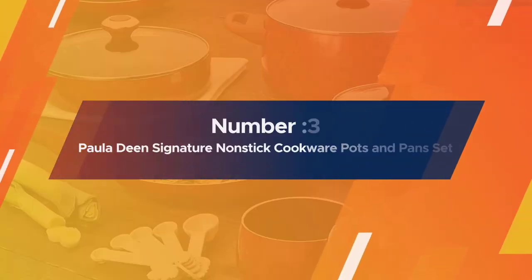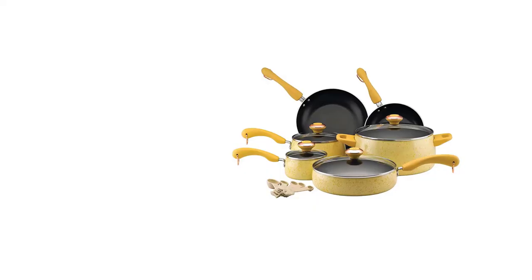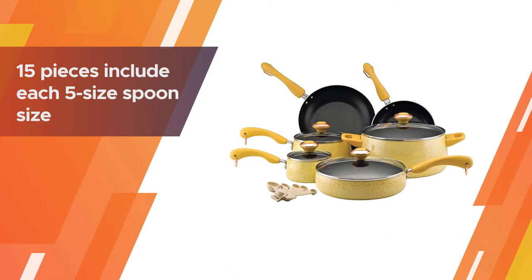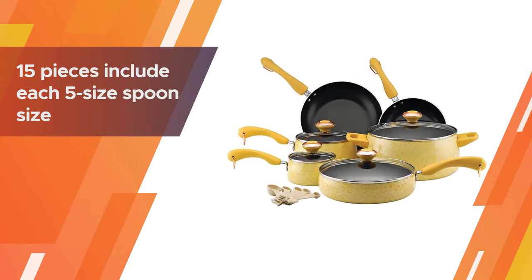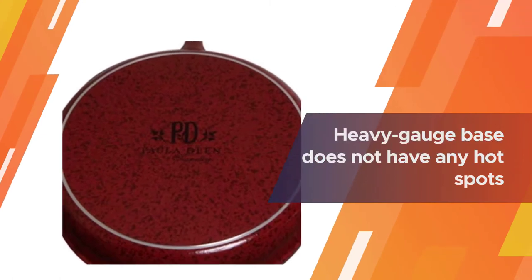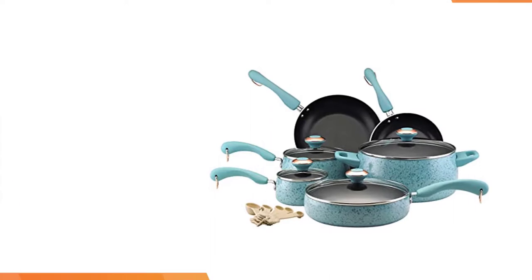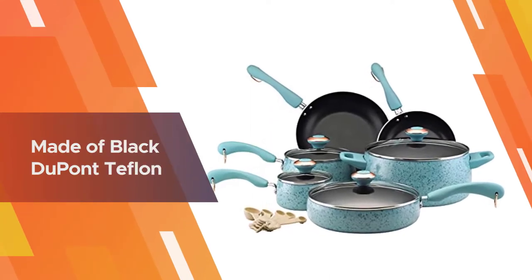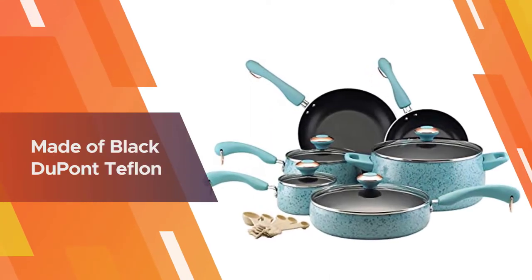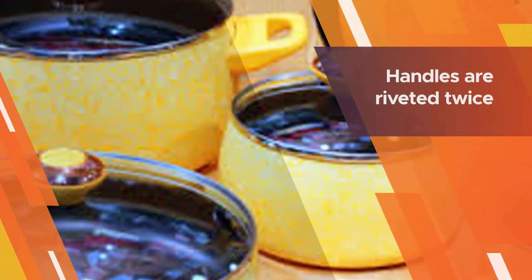Number three: Paula Deen Signature Nonstick Cookware pots and pans set. The sleek design is exciting to watch with its speckles on the porcelain exterior. The porcelain set is available in colors including blueberry, coral, honey, lavender, oatmeal, and red. The 15-piece set includes various sizes of pots, pans, and spoons.